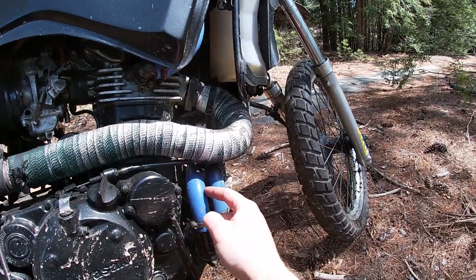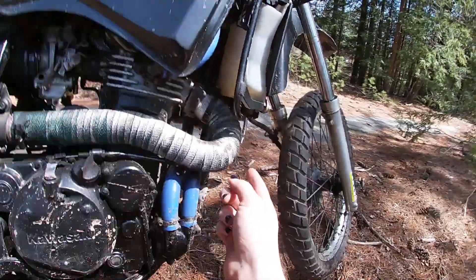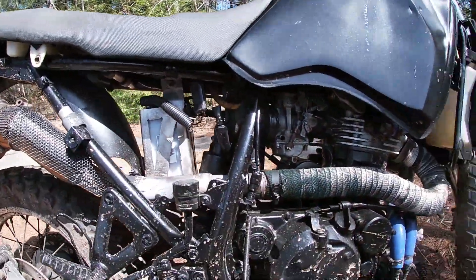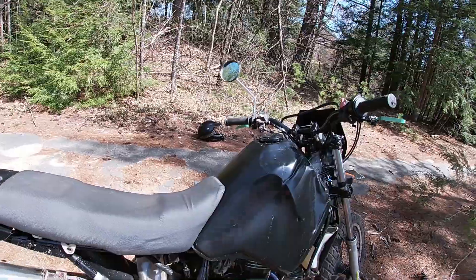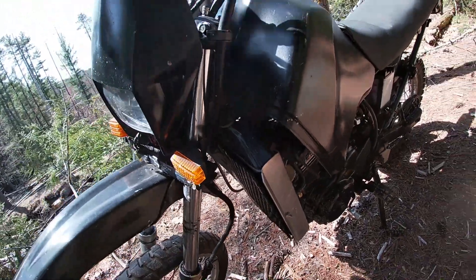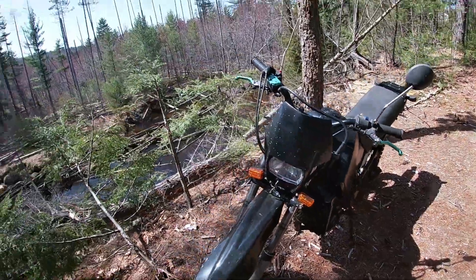You have some cool aftermarket radiator hoses which are blue and look pretty neat. You have the full custom exhaust like I mentioned, a little aftermarket air filter, and over here you have a little radiator support that the previous owner built — kind of cool, looks cool.